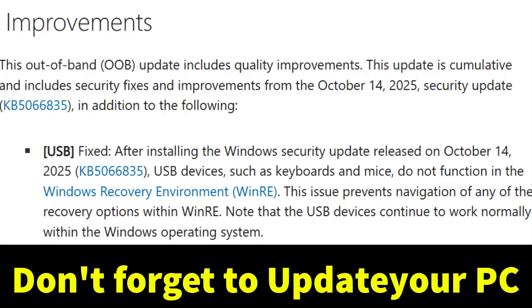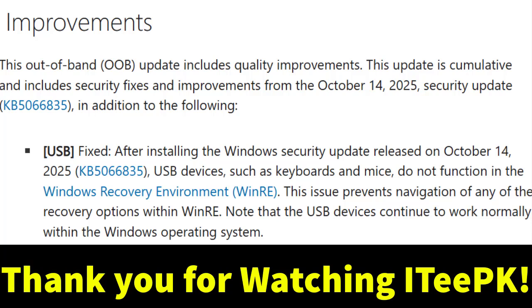And that's it. Microsoft has officially confirmed the issue is resolved with this emergency patch. If you found this video helpful, don't forget to hit like, subscribe, and turn on notifications so you don't miss the latest Windows 11 updates and fixes. Thanks for watching and I'll see you in the next one.